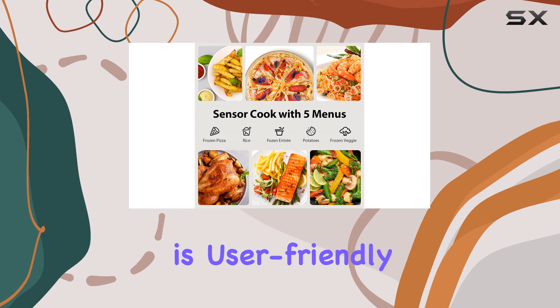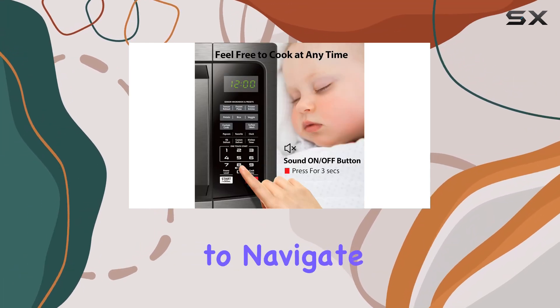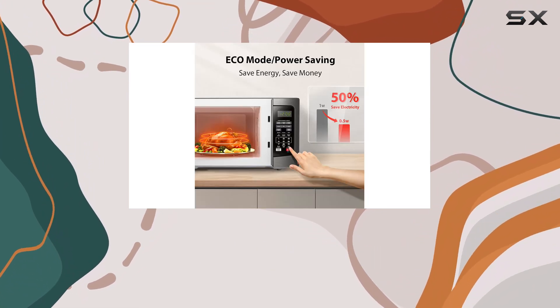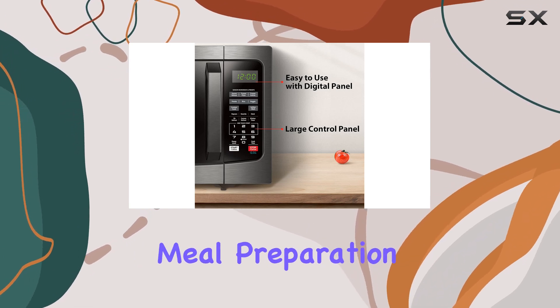The control panel is user-friendly, featuring a large digital display that makes it easy to navigate the various settings. With 12 auto menus, including options for popcorn, pizza, and more, the Toshiba Microwave simplifies meal preparation.